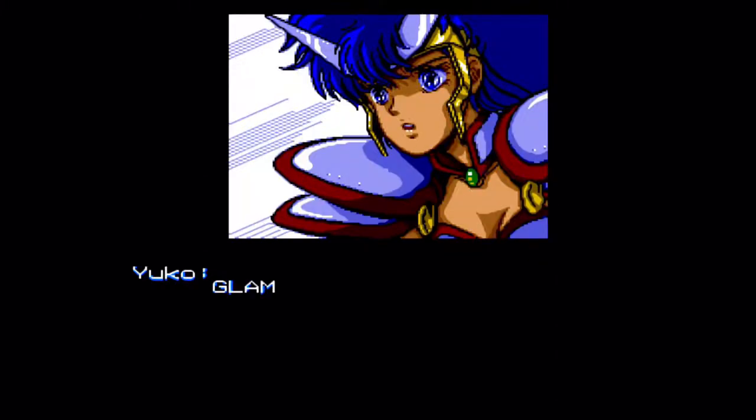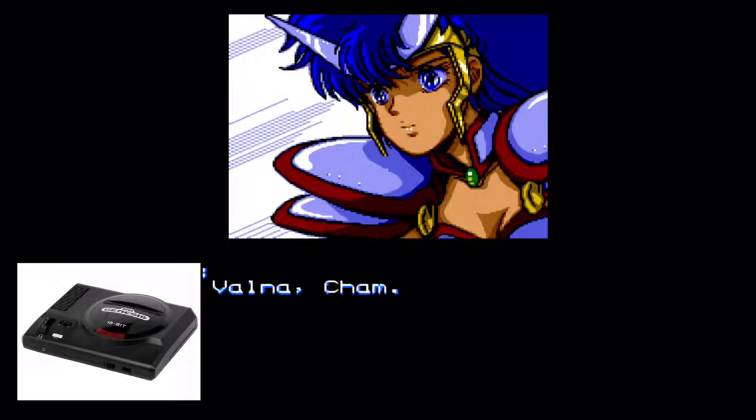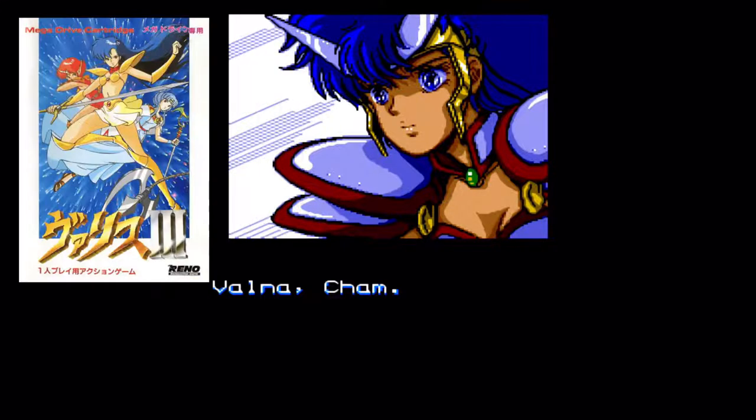Welcome back to another episode on B-Hole Reviews in gaming and entertainment. In this episode, we take a look back — way back — to the very first Sega Genesis game that I ever purchased: Valis III.